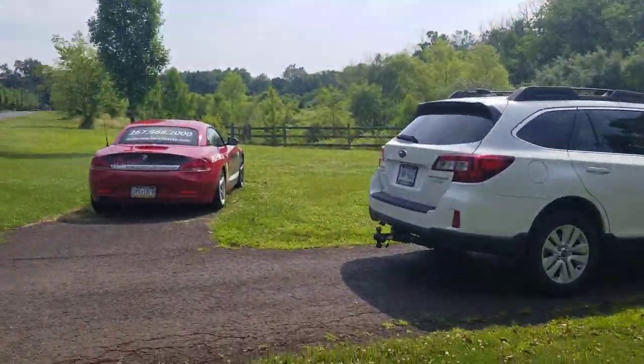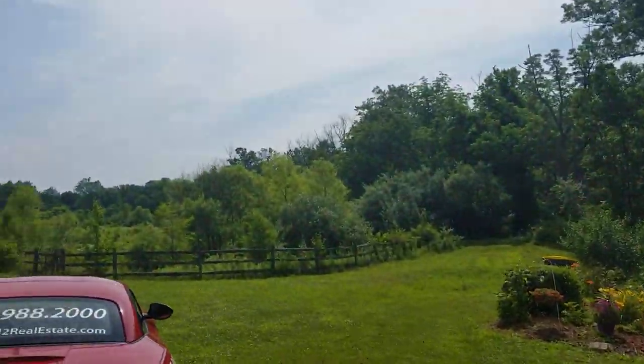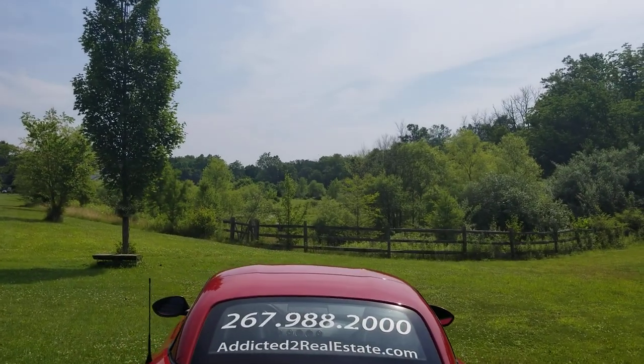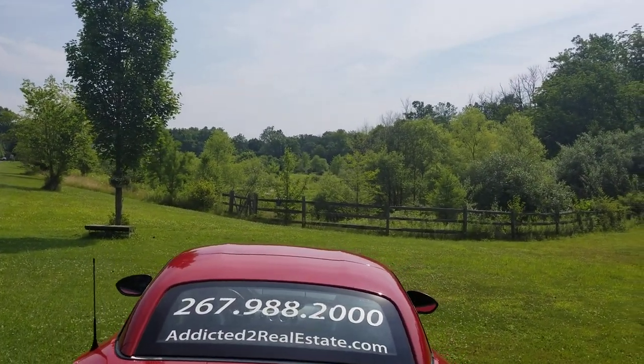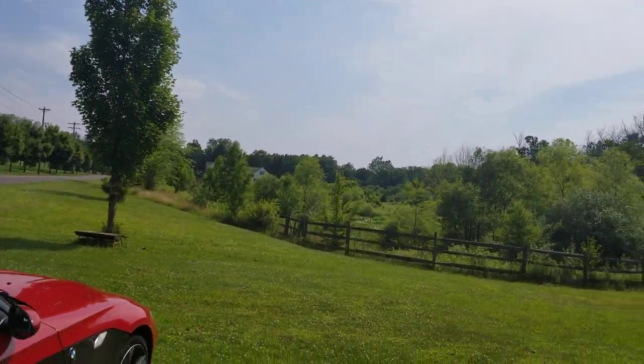I'm thinking this property would be a teardown. There's a lot over here — you can see some of the pond over there, so they can't build here.